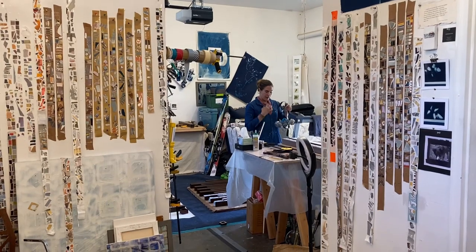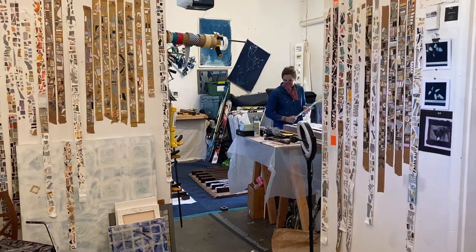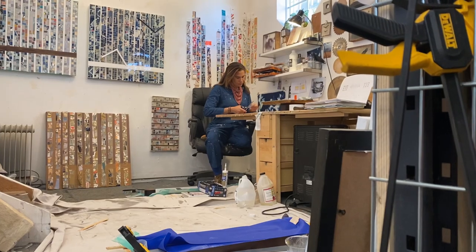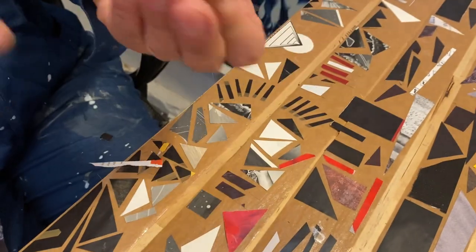COVID has really forced me to turn inward and further explore and repurpose the materials that I found around me, in nature, and more specifically in my studio. I found myself compulsively cutting and tearing my old acrylic paintings and cutting up old drawings,